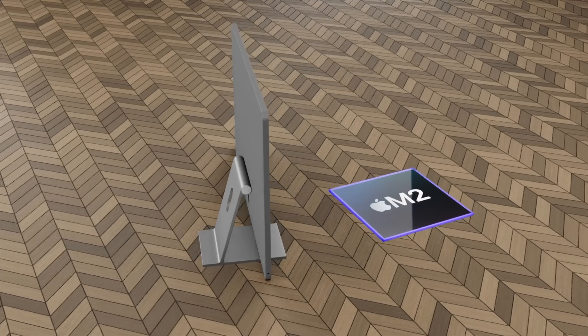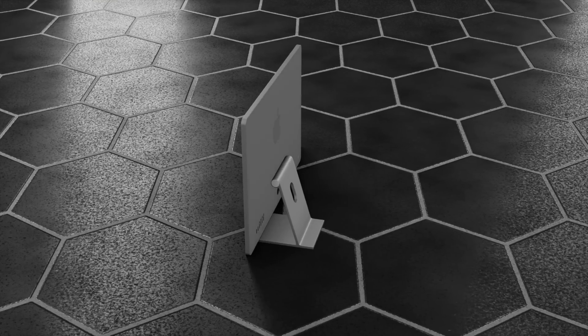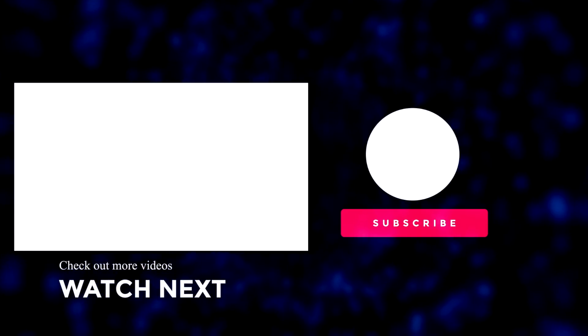That wraps up this video. If you enjoyed it, please press the like button. If you want the latest Apple news, reviews, and comparisons, make sure to hit the subscribe button and the notification bell. Until next time, I'll see you really soon.